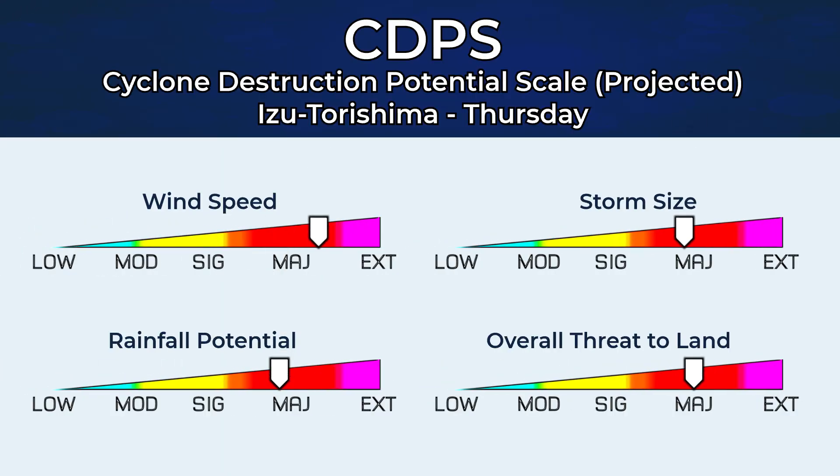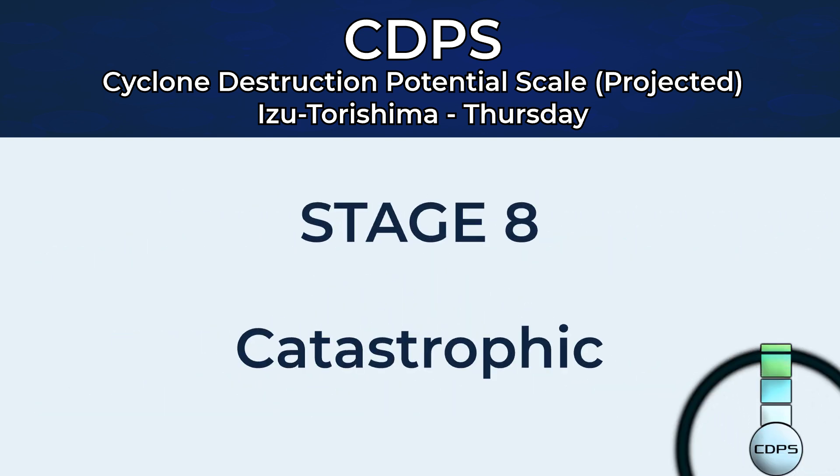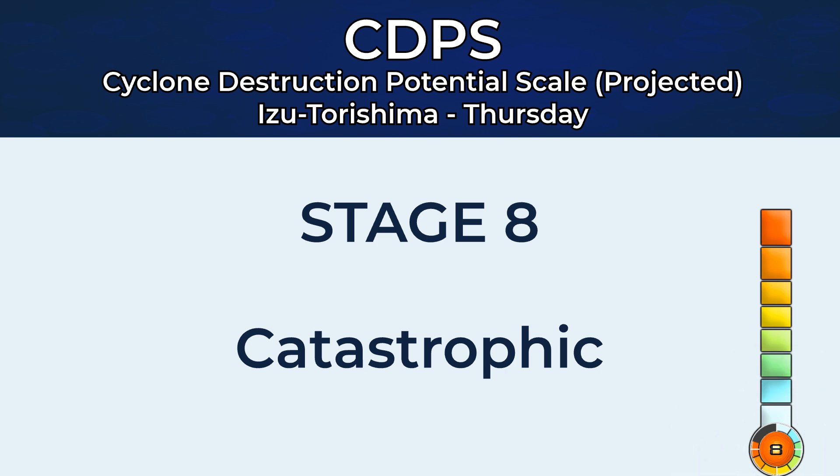A CDPS Stage 8 because one of the islands on the Japanese Izu chain, Torishima, could receive a landfall from this storm on Thursday. That is quite a way out and it is a tiny island with a very small population, but nonetheless that is a Stage 8 for that location, as we look towards a landfall within the 5-day period.